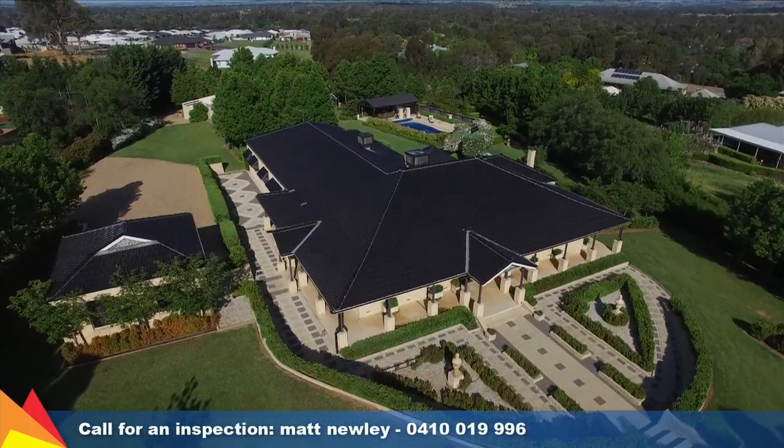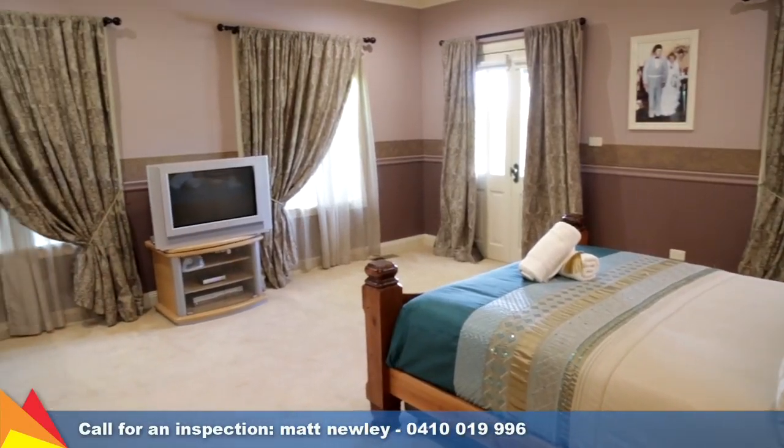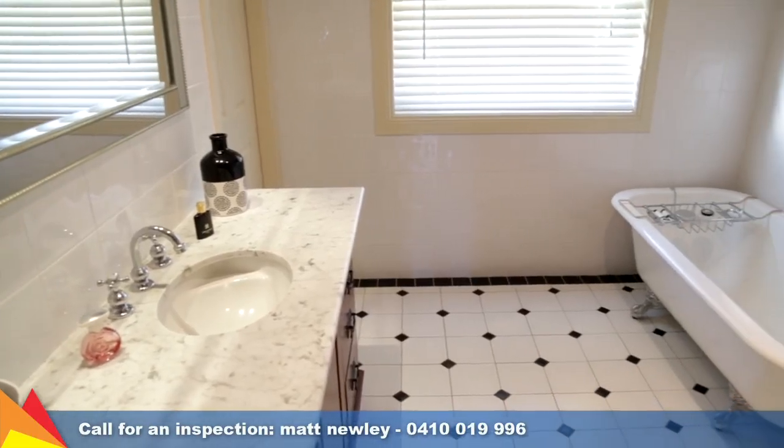All four bedrooms are a generous size and feature an abundance of built-in storage. The main bedroom has a large walk-in robe and ensuite.